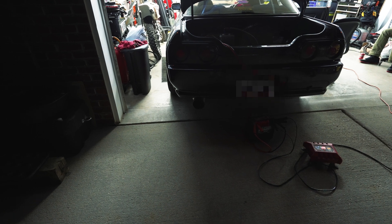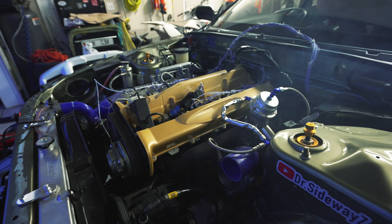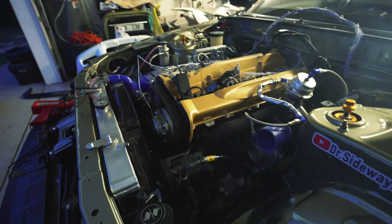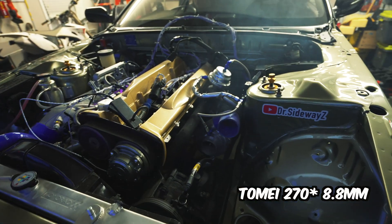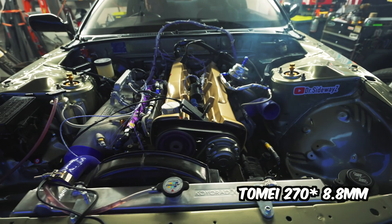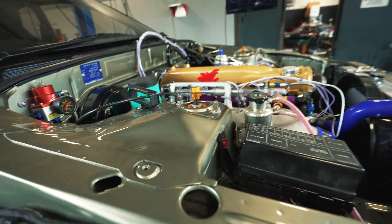The thing sounds wicked right now. Unfortunately I came to find out that cylinder one's spark plug was actually fouled, so that's why it was caming so aggressively. I do have my 270 cams with 8.8 millimeters of lift on both the inlet and the exhaust, so it does have a nice lope, however it's not that aggressive.